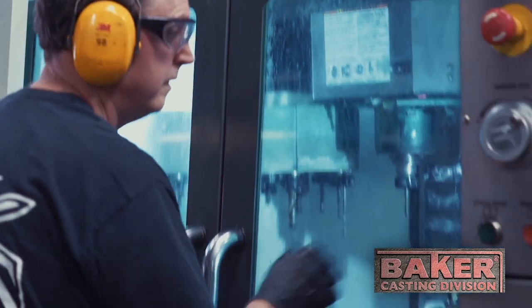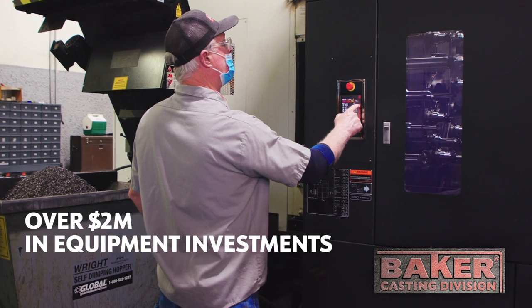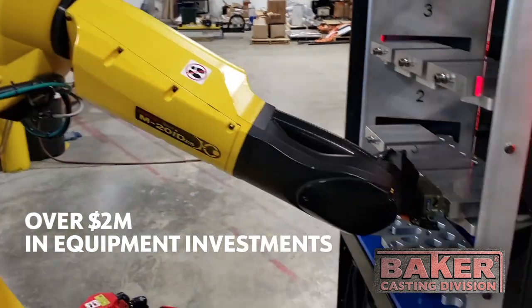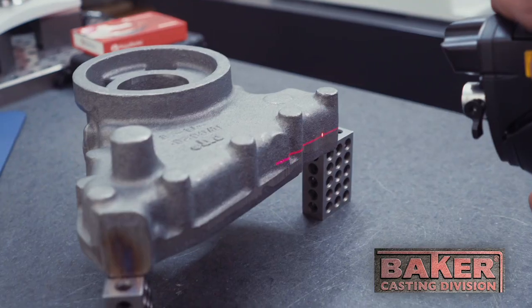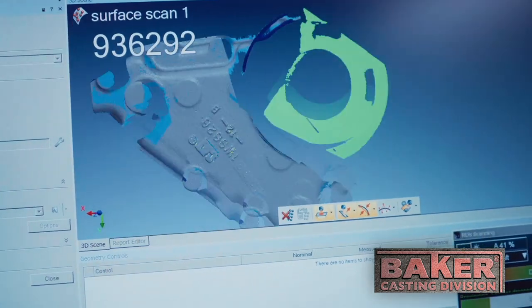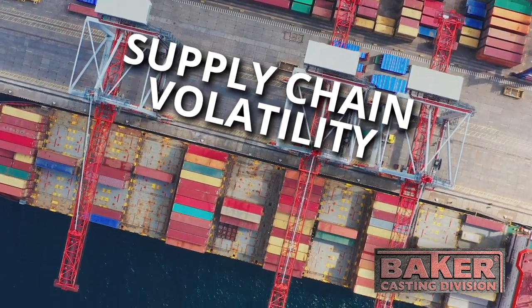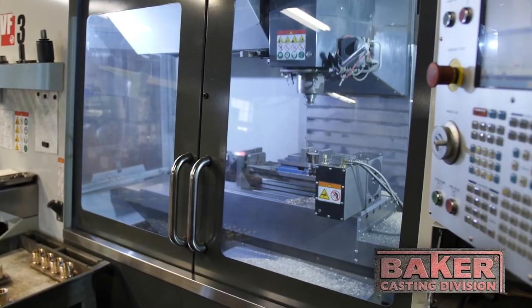The castings are then transferred to the machine shop for additional processing. Recent machining investments of over $2 million include pallet stocking and load, as well as machine-tending robot technology. Finally, the Baker Metrology Lab ensures that finished parts meet customer-specified tolerances and industry standards. With supply chain volatility and reduced foundries in the U.S., Baker Casting is favorably positioned for short- and long-term growth.